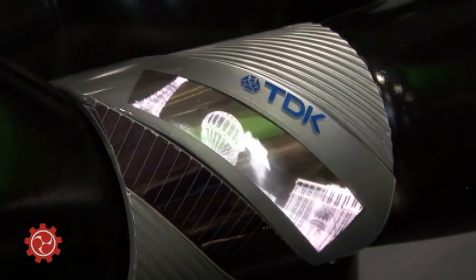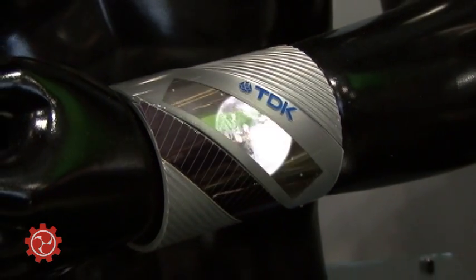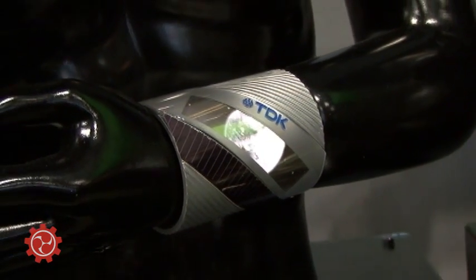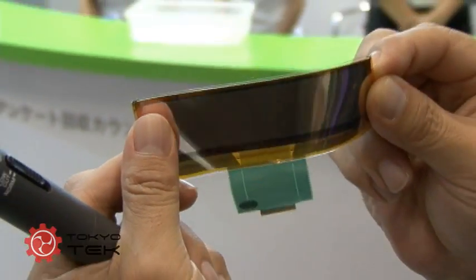Regarding the film display, we have the color type and also the monocolor type. That thickness is 0.3mm. We can bend and curve it, and it's not broken. This is our benefit.